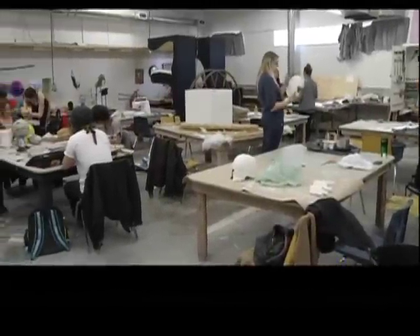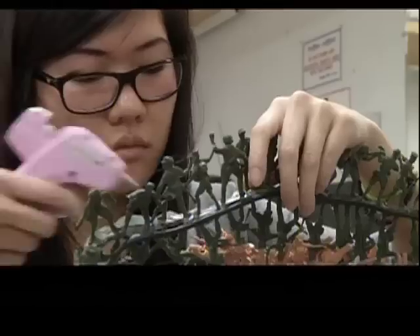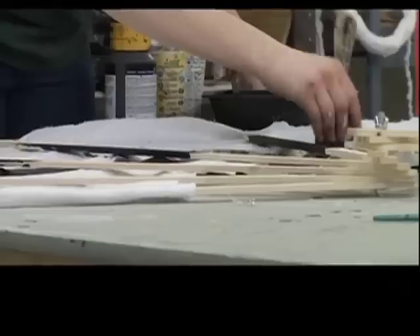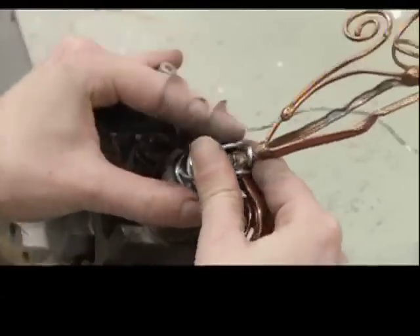What you see here is a room full of visual art students sitting at tables, hammering, working with glue guns, bending wire, and painting. Why? Because they're gearing up for the 9th Annual Wearable Art Gala.